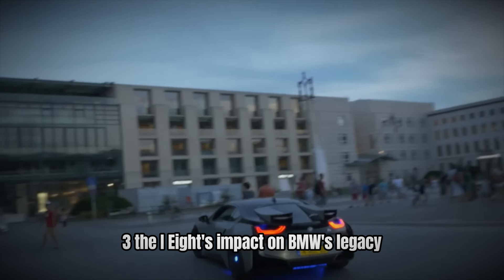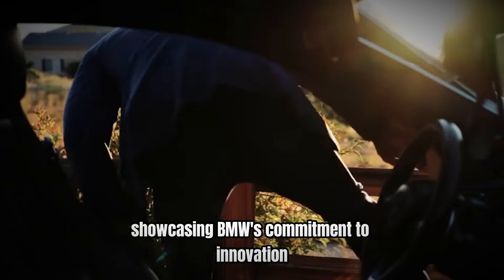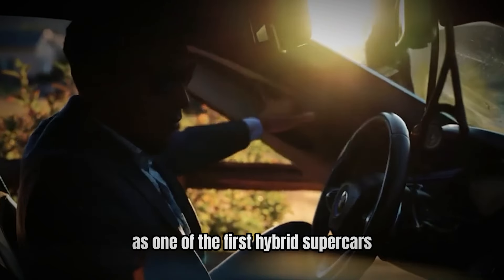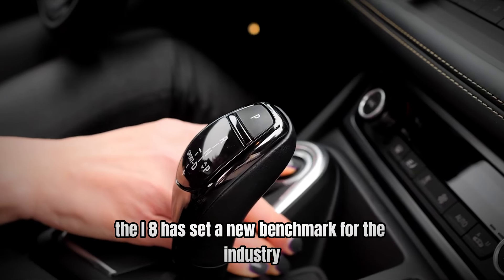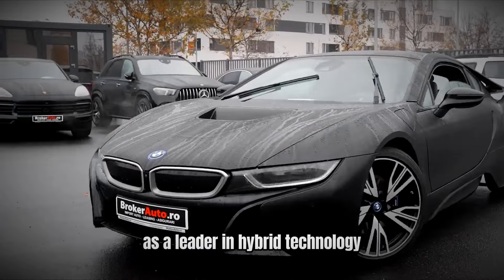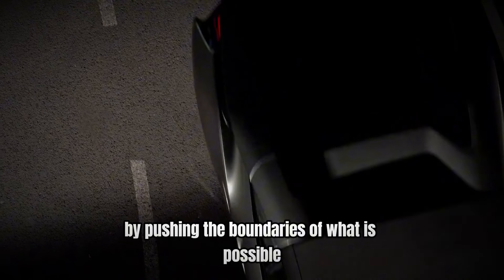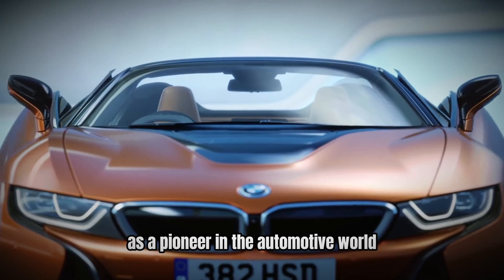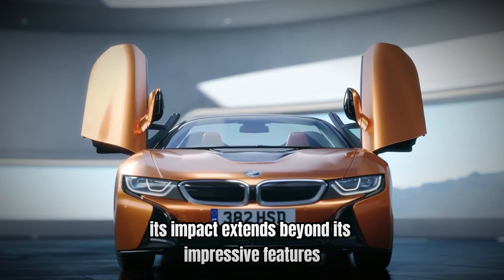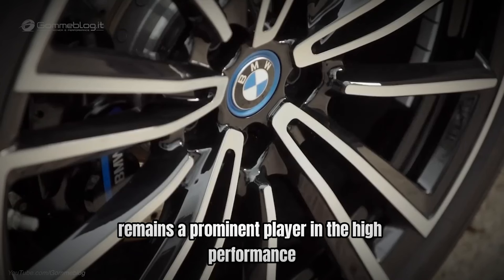Number 3: The i8's impact on BMW's legacy. The BMW i8 has had a significant impact on the brand's legacy, showcasing BMW's commitment to innovation and excellence in automotive engineering. As one of the first hybrid supercars to combine high performance with eco-friendly driving, the i8 has set a new benchmark for the industry. Its success has helped to position BMW as a leader in hybrid technology and has influenced the development of future models. By pushing the boundaries of what is possible in a hybrid supercar, the i8 has reinforced BMW's position as a pioneer in the automotive world, shaping the future direction of the brand.